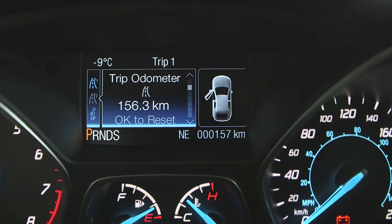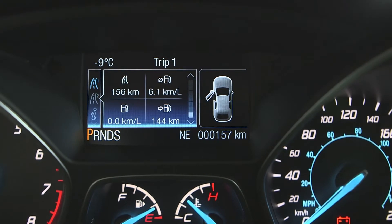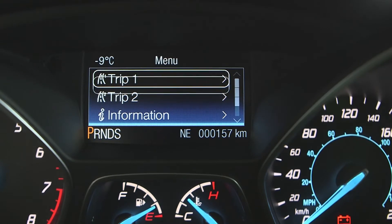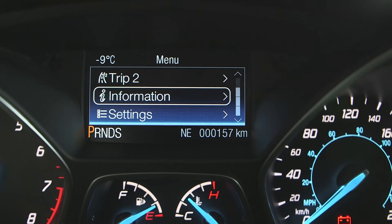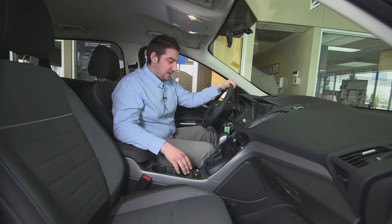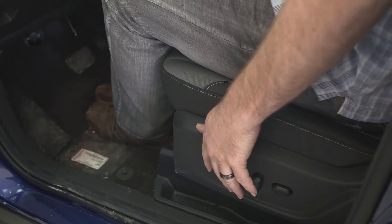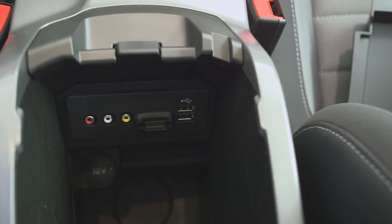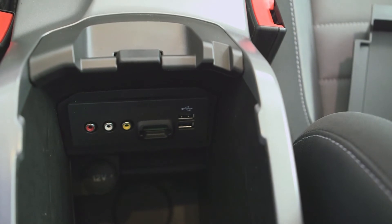You do get an onboard computer, which is going to tell you a whole bunch of really useful information — how many litres until empty, what you're averaging for fuel economy at that exact minute, as well as which wheels the four-wheel drive is engaging, so you know exactly where your power is going. You also get a tilt telescopic steering wheel, a 10-way power driver seat with adjustable lumbar support, and two USB ports right inside the centre console to charge your phone while you're driving.